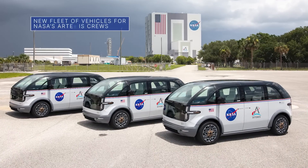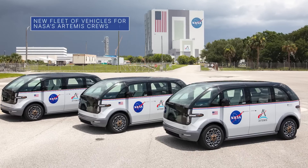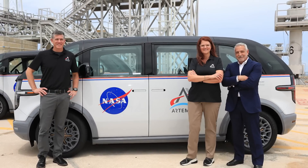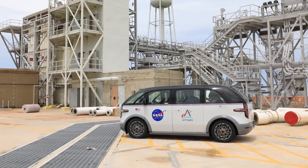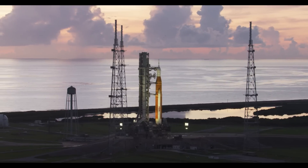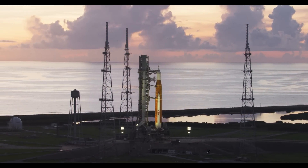On July 11, three specially designed, fully-electric, environmentally-friendly crew transportation vehicles were delivered to our Kennedy Space Center by Canoo Technologies, Inc. The zero-emission vehicles will be used to transport astronauts from the crew quarters at Kennedy to their rocket and spacecraft at launch pad 39B ahead of Artemis missions to the moon.